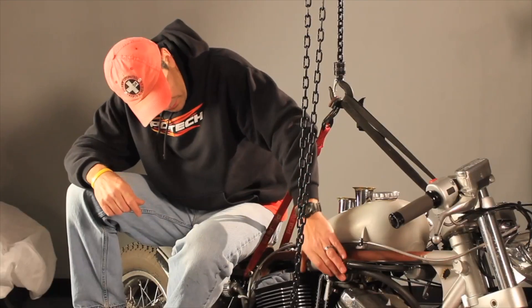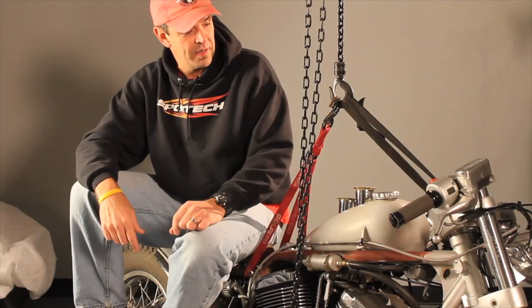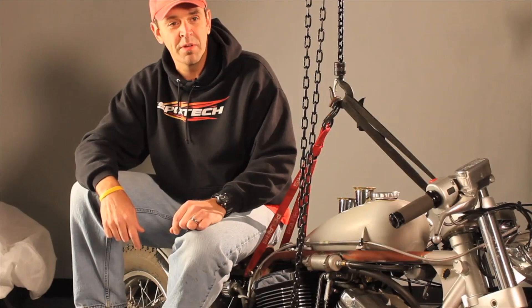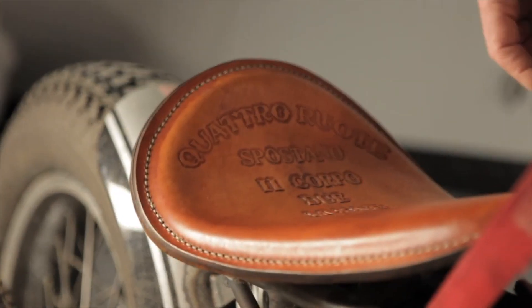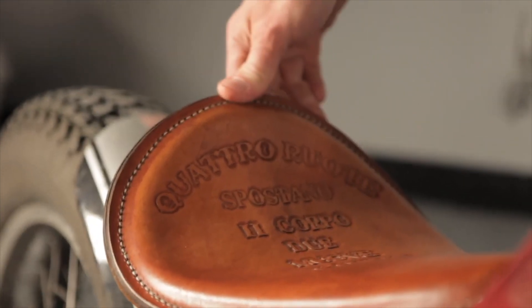There are some things that I could build myself on here, and some things that I couldn't, and then there's some stuff that other people actually wanted to build for me, which was cool. I got a guy out in L.A. to make the seat. It says that four wheels move the body, but two wheels move the soul.